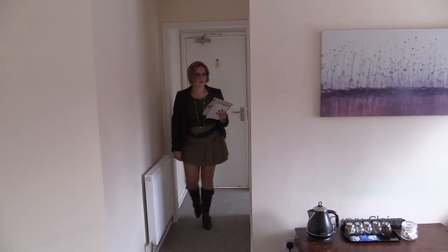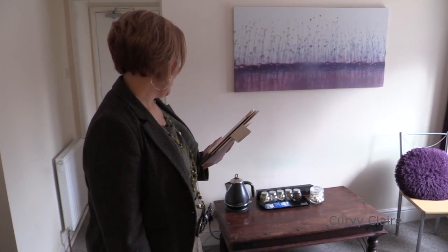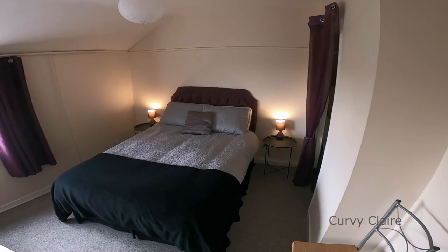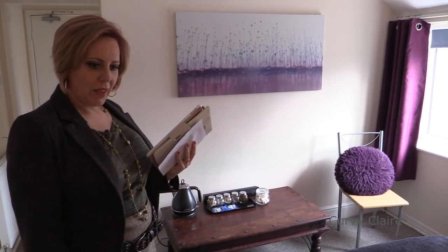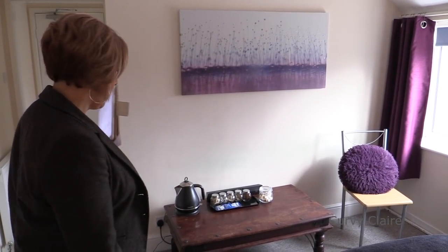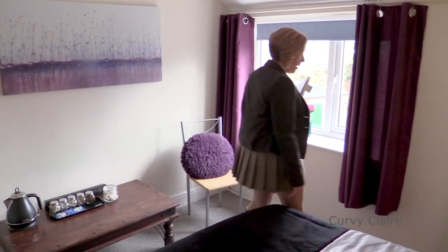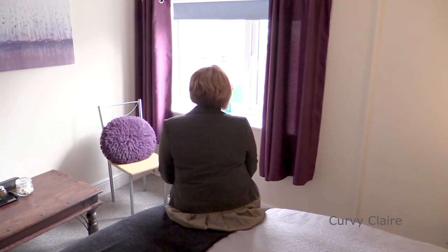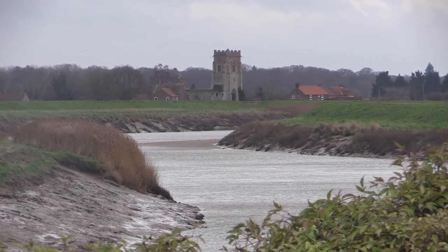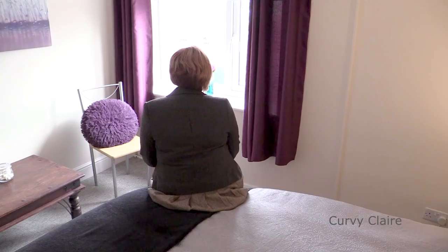That looks nice — very nice. The theme continues in the room and the bathroom, colour-wise. Very nice. This is a double en suite. We've got teas and coffees in the rooms. And that is a beautiful view — that really is. We've got a ruined church in the background. Waking up to that will be absolutely gorgeous.